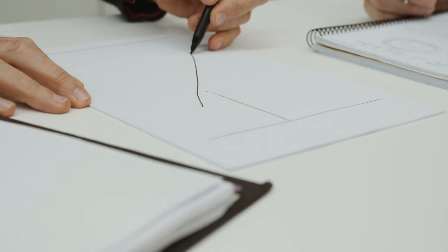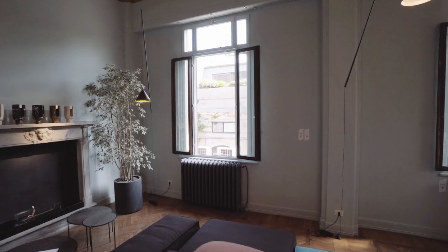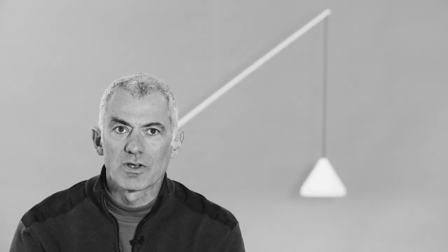The Floor Pendant came from the desire to connect the floor and the ceiling visually — to be able to put the light in the space where we want, without being obliged to wire the ceiling. Fusion and hybrid of space is something I'm very passionate about. It's always a challenge to connect floor to ceiling to wall.